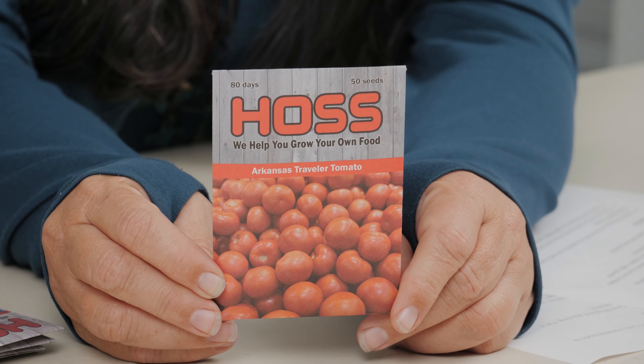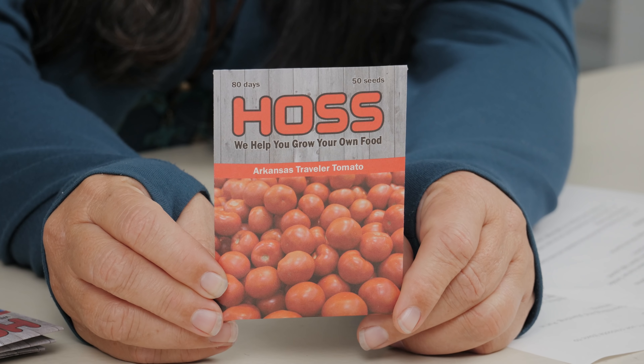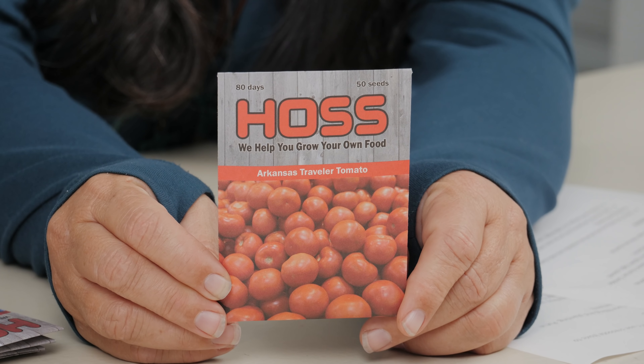We got some new seeds to cover. The first one is Arkansas Traveler Tomato. This is an indeterminate variety developed by the University of Arkansas, released back in the 70s. It's drought and heat tolerant, pink, a medium to larger-sized fruit with a mild sweet flavor, 80 days to maturity. It's a good indeterminate variety for people out West who want to try one. It's a new one to us, but it has a lot of name recognition — a lot of people have grown that one over the years.